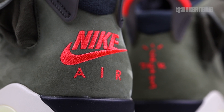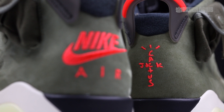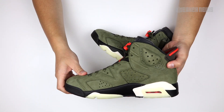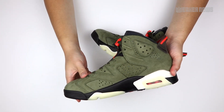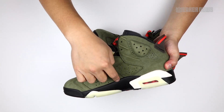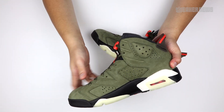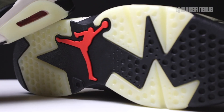Let's look at the heel real quick. Another Cactus Jack cross logo appears on the heel. The other shoe has Nike Air, which we'll show you closer in a little bit. The medial side is probably the simplest part of the entire shoe — just a solid olive green suede and the two-tone black with the sail. The outsole is indeed glow in the dark, which we'll show you closer in a little bit. Classic infrared Jumpman on the sole.